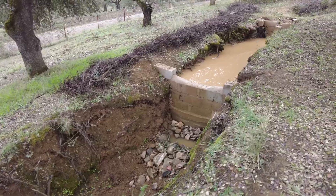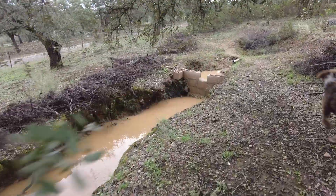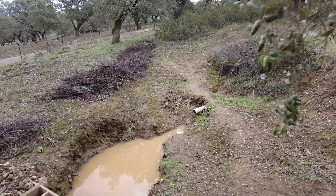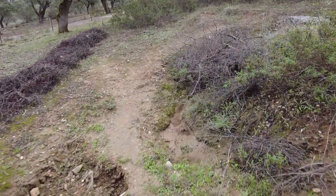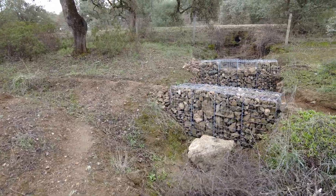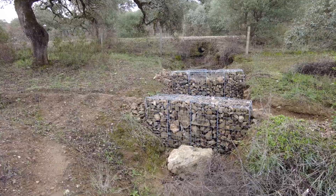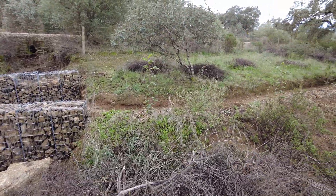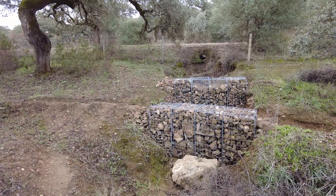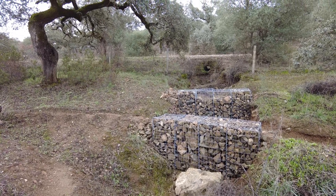The dam wall is standing, with some water. And then the other culvert with the gabions diversion canal. Till the next rain, till the next video — goodbye!